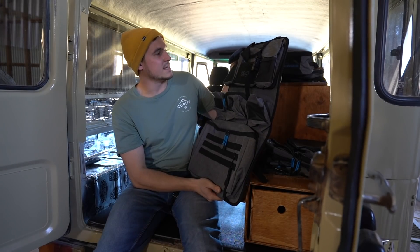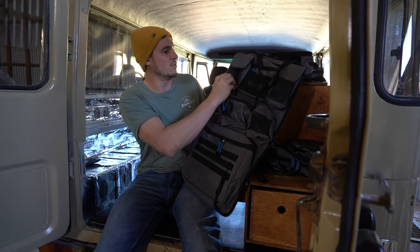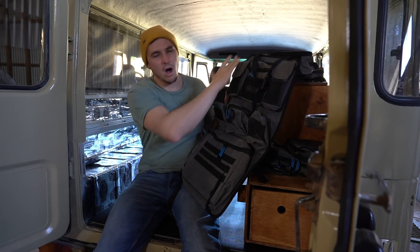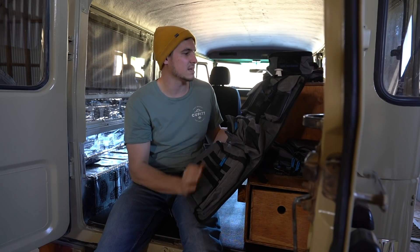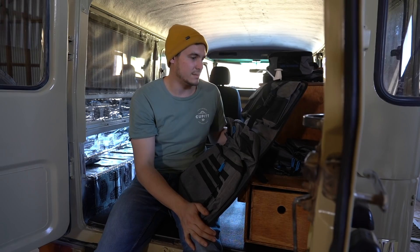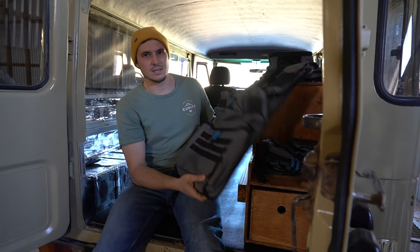The cool thing about these Seat Buddies is that they're customizable — these pockets are all removable and you can put whatever you want. I know they've got iPad holders, so a lot of people with kids doing long drives can put the iPad holder in and the kids can watch whatever they want — that's a massive plus. And again, just the build quality is unreal.